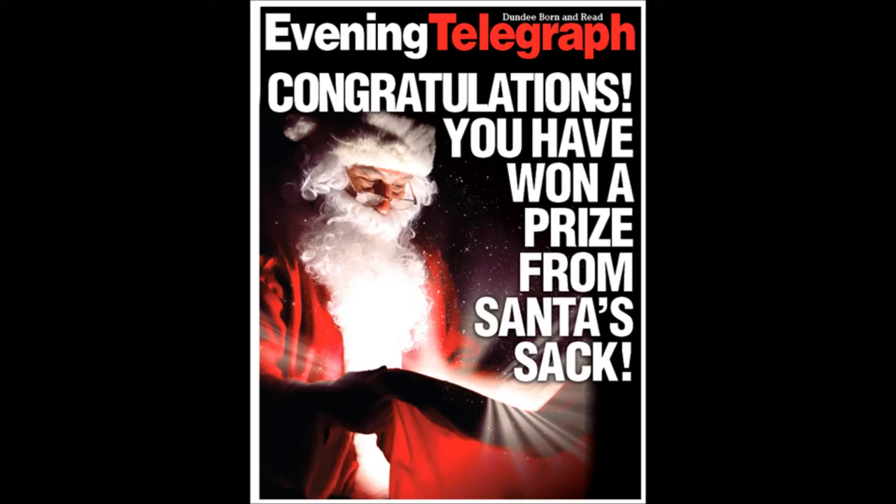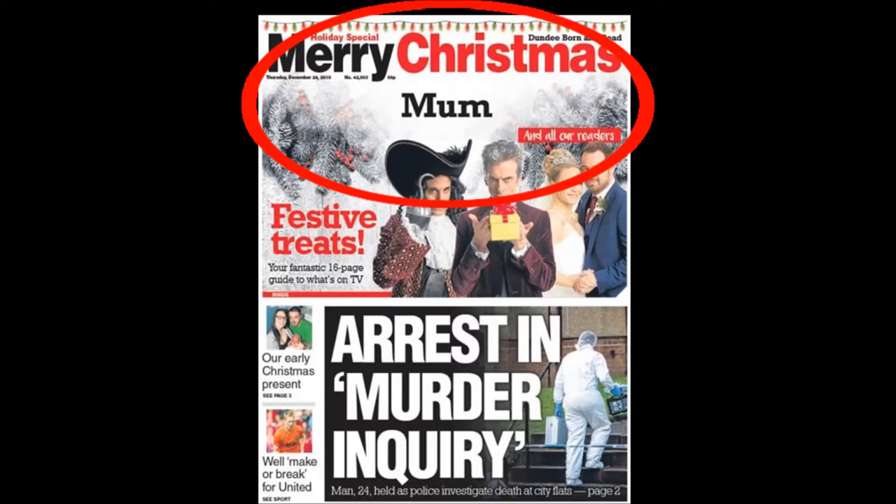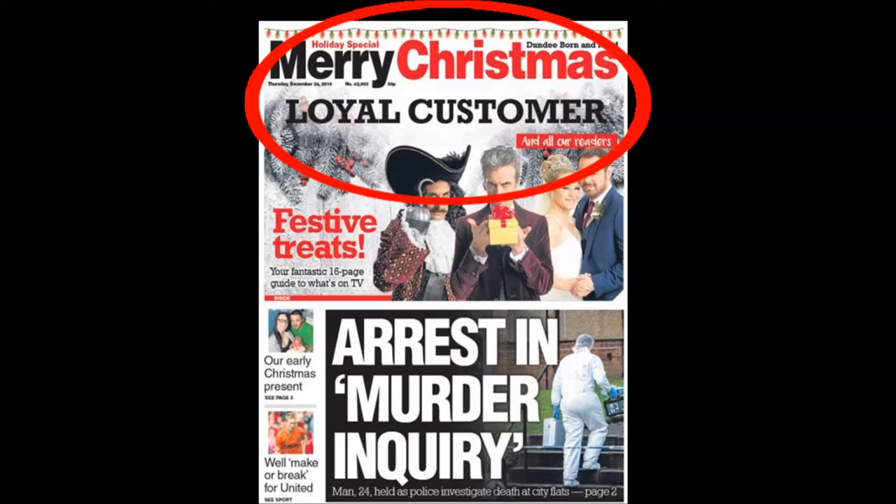Seeing different results, some readers bought multiple papers and we saw an uplift of 39% in sales at the City Centre Roadshow. The Evening Telegraph wished its readers Merry Christmas by printing randomised names on the front page on Christmas Eve. We saw a massive sales increase on last year and a social media buzz.